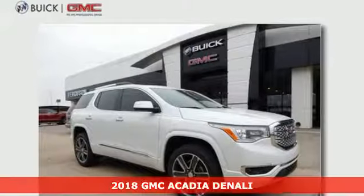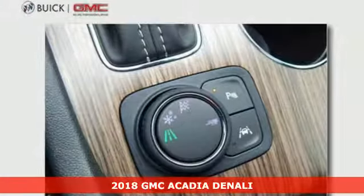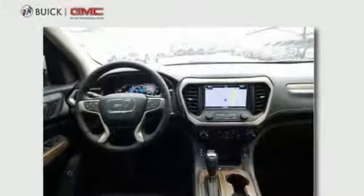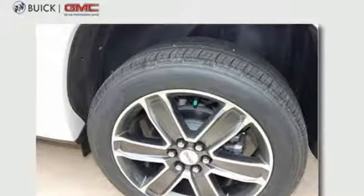It's a 2018 GMC Acadia, ready for your command with strength and versatility that keep you composed. A seamless start to traveling in this midsize starts with features including keyless open and start, 6-speed automatic with overdrive, a rear-vision camera with dynamic gridlines, and cruise control.